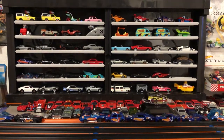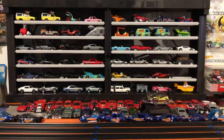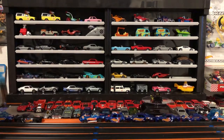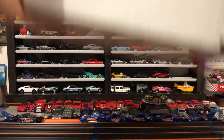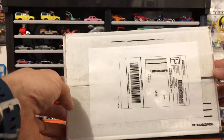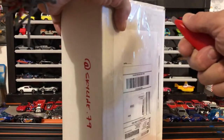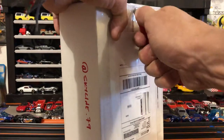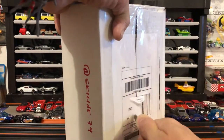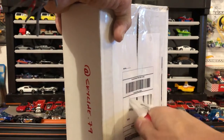I got a bunch of cool Hot Wheels to show y'all, so here we go. First of all, the homie Skyline 79 on Instagram got an Instagram box I want to open up first. I can't really remember what's in it but I'm pretty sure I know what it is, so hopefully I'm not disappointed.